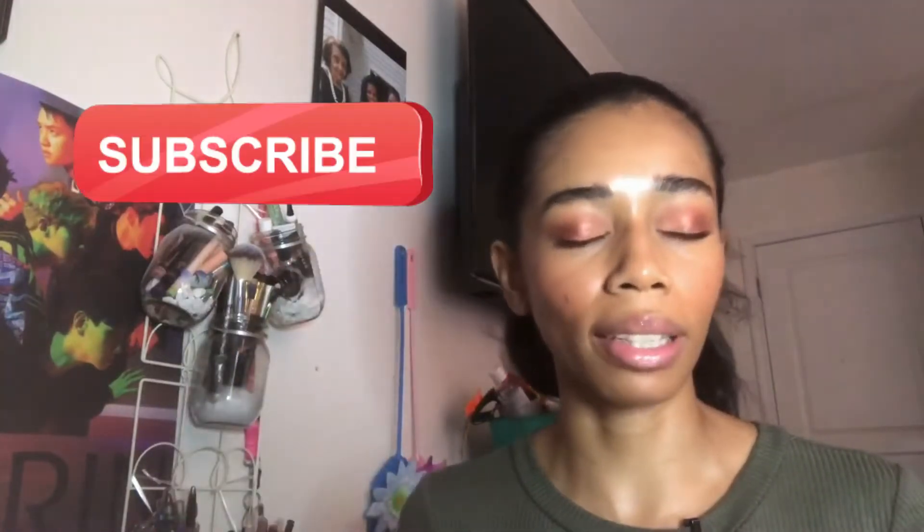Give this video a thumbs up if you enjoy content like this and subscribe to the channel to see more content like this in the future. But without further blabbering, let's hop into it.